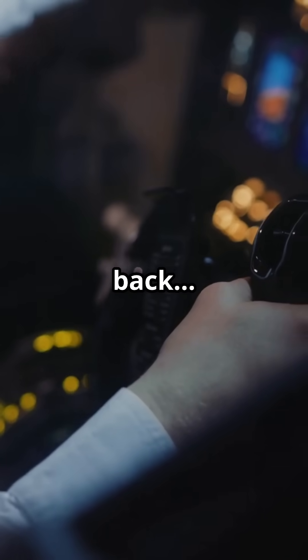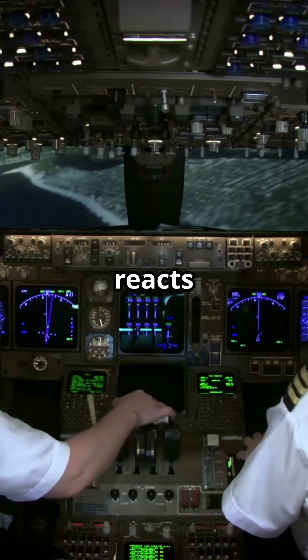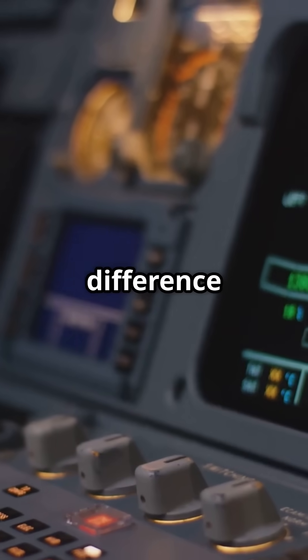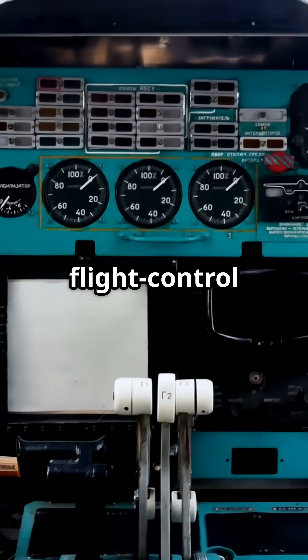What happens if a pilot pulls back and then lets go? On a Boeing and an Airbus, the aircraft reacts completely differently, because the biggest handling difference in modern aviation isn't the controls — it's the flight control logic underneath.